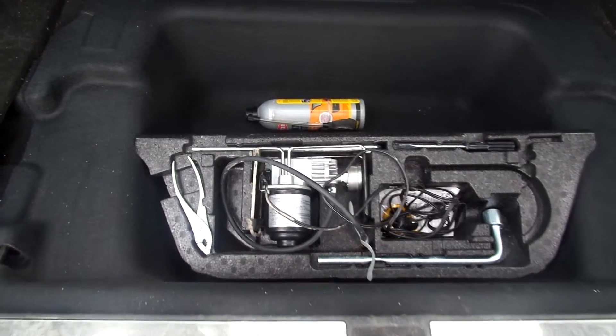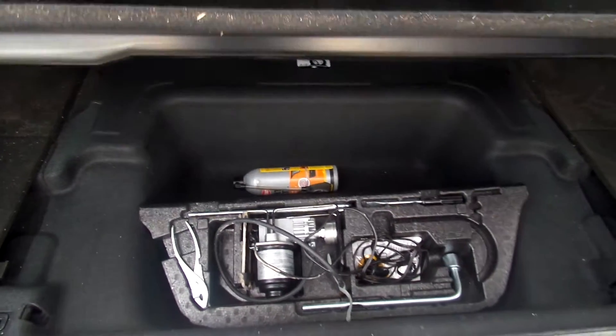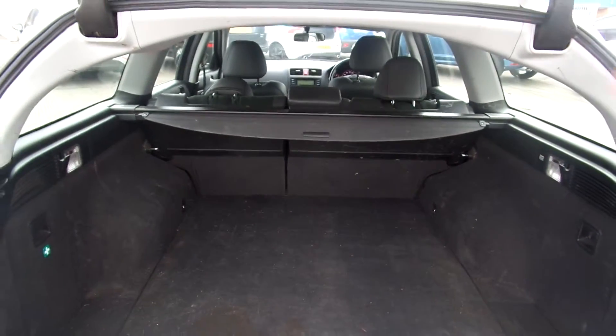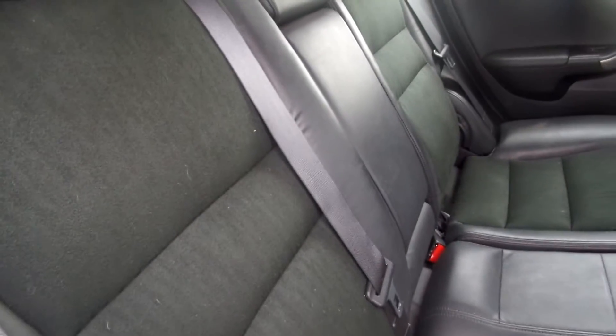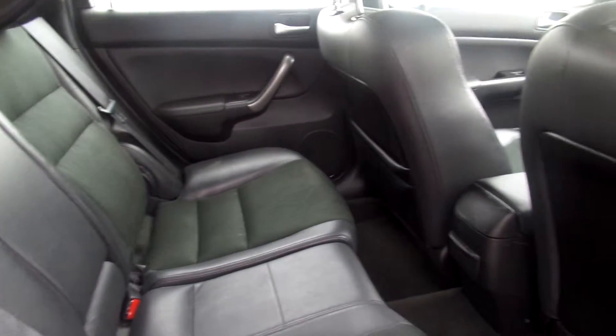Tools in the back — looks like an air inflation kit, but I wouldn't want to be certain. They do come with the car. Needs a clean in the back, and it does come with a load cover. Part black leather in the back — seats aren't in bad condition but could do with a good clean.